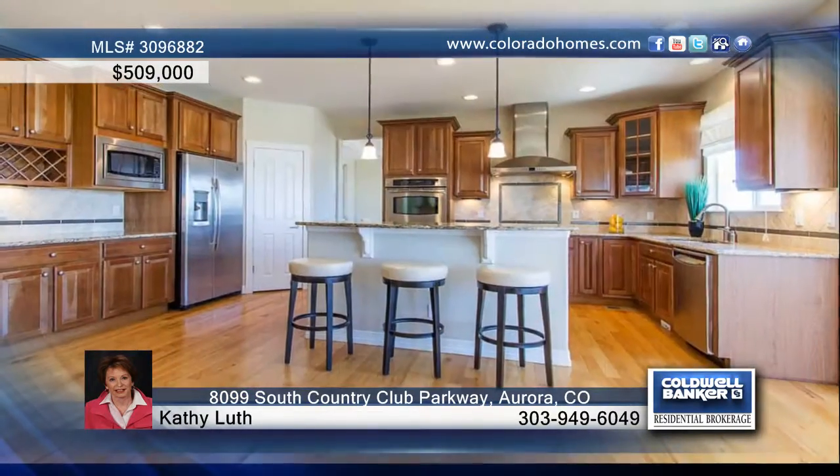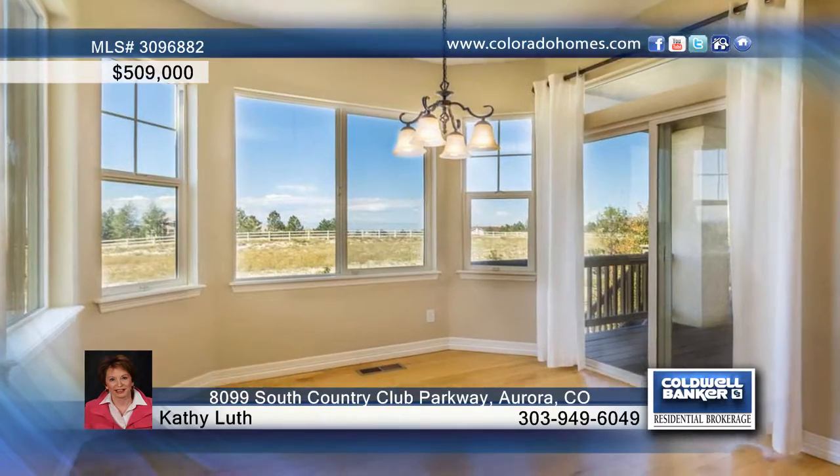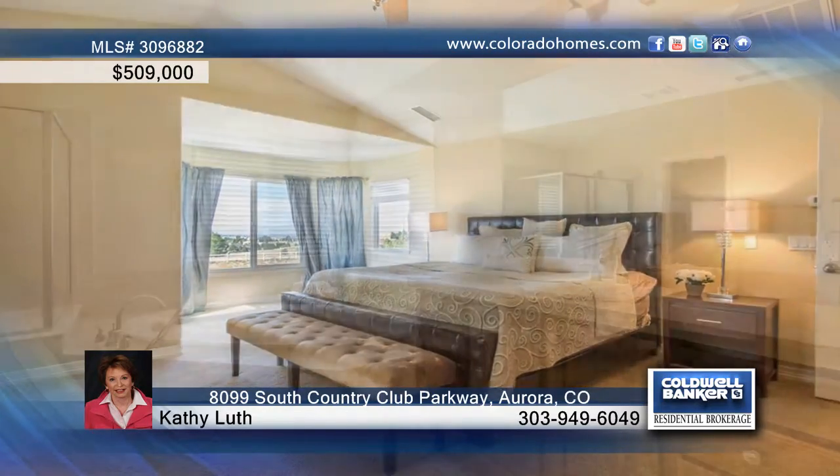The beautifully designed gourmet kitchen features slab granite, a detailed tile behind the five burner gas cooktop. Eat-in island along with a separate breakfast area for table and chairs.